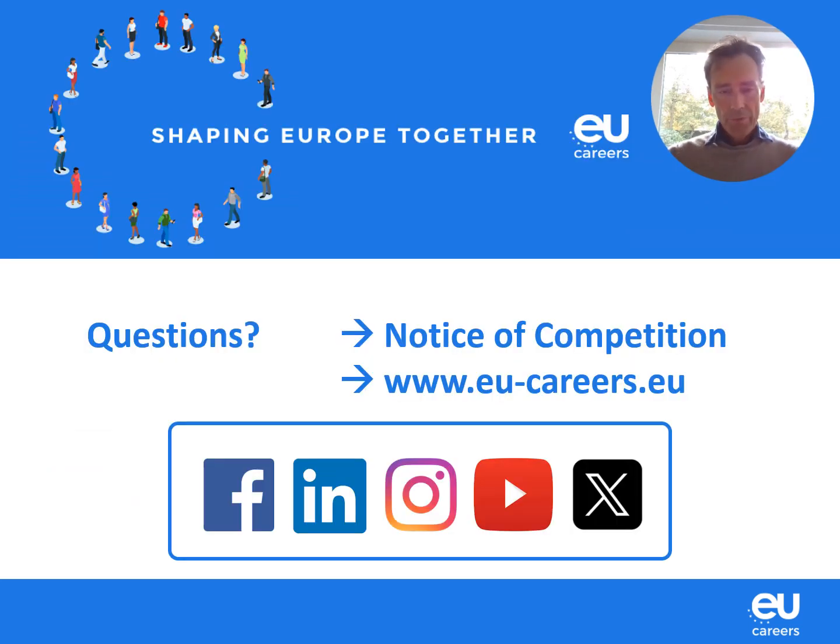If you still have questions after this tutorial, please read the Notice of Competition carefully — you will find most, if not all, of your answers there. If you still have questions, you can reach out to us via the contact form on the website. Please also follow us on social media to stay updated on this competition and future opportunities to work for the EU. Good luck and see you next time!